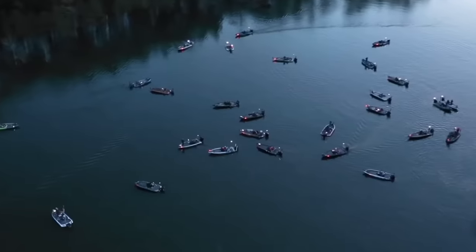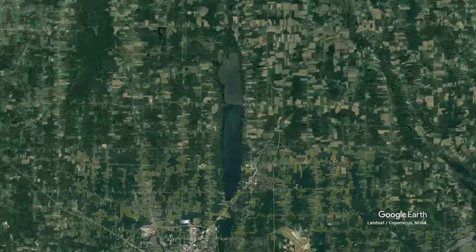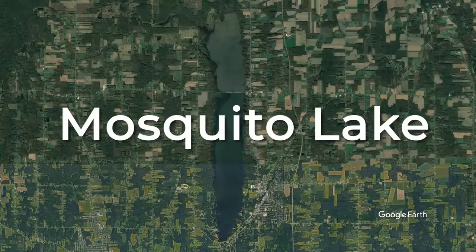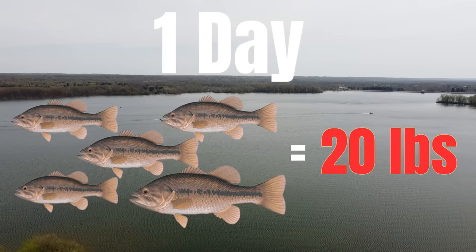I spent $300 to enter a bass tournament on a lake that I haven't been to in 13 years and I've only fished a few days in my life. Can I figure out how to catch five bass that weigh 20 pounds in one day to beat the locals and win $6,000? I guess we'll find out.